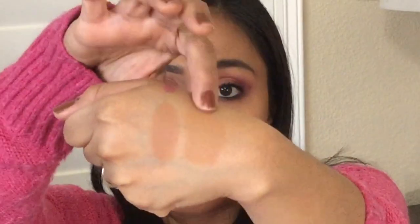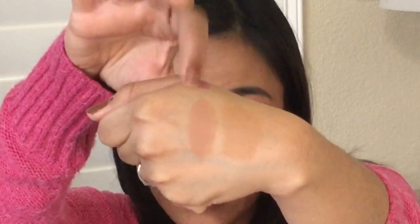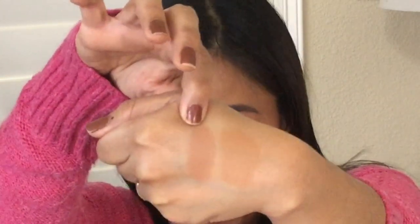The Makeup Revolution foundation is $12, vegan, cruelty-free, paraben-free, and oil-free. It has a lesser range — 24 shades — with a demi-matte finish and claims to be full coverage. I've swatched the two right here on screen: the L'Oreal and then the more pinky one is the Makeup Revolution.